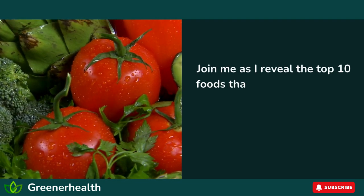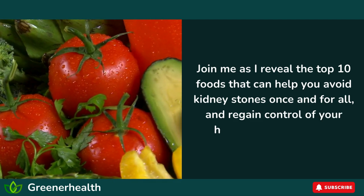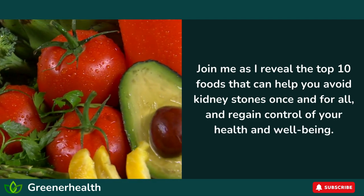Join me as I reveal the top 10 foods that can help you avoid kidney stones once and for all and regain control of your health and well-being.